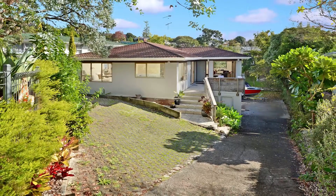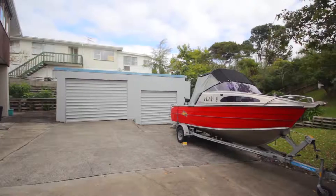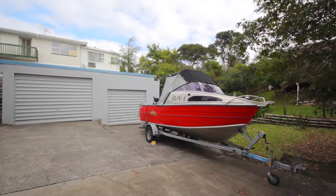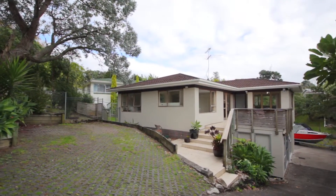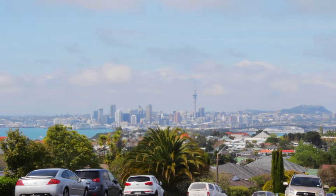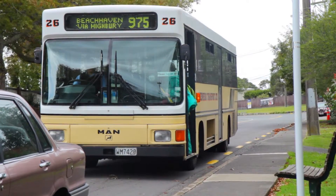Off-street parking is well catered for with parks to the front of the house and a double garage and turning space at the rear. There's even room for a boat. Being just a couple of hundred meters from Oniwa Road, it's the perfect spot for commuting just minutes to town, or there's even a bus stop at the front gate.